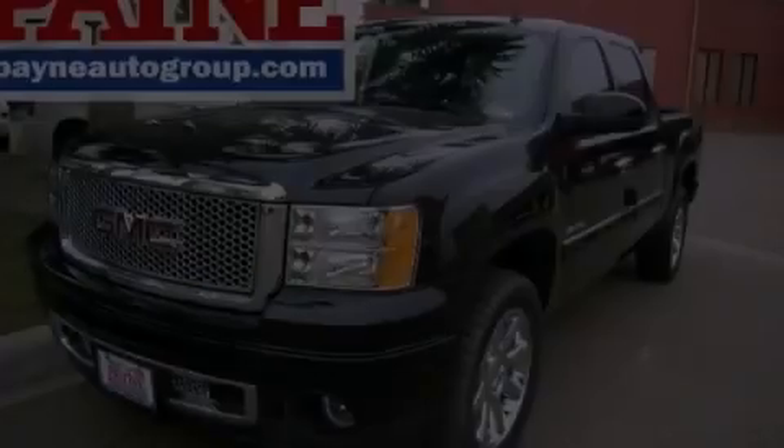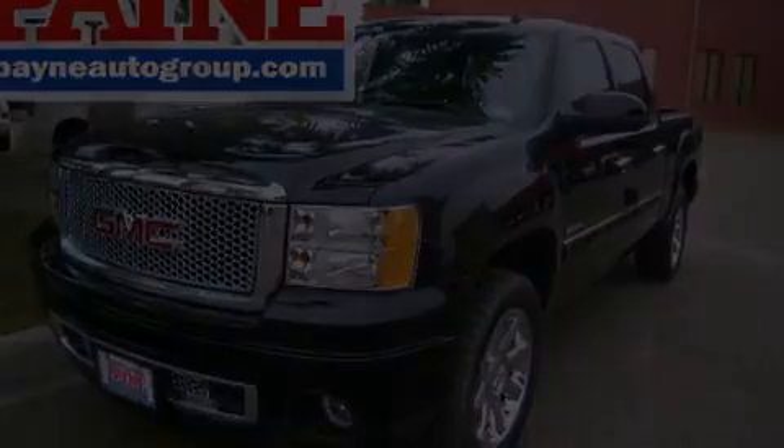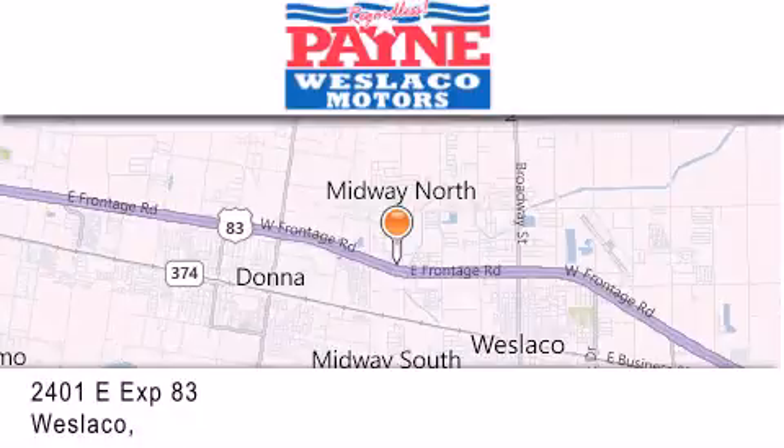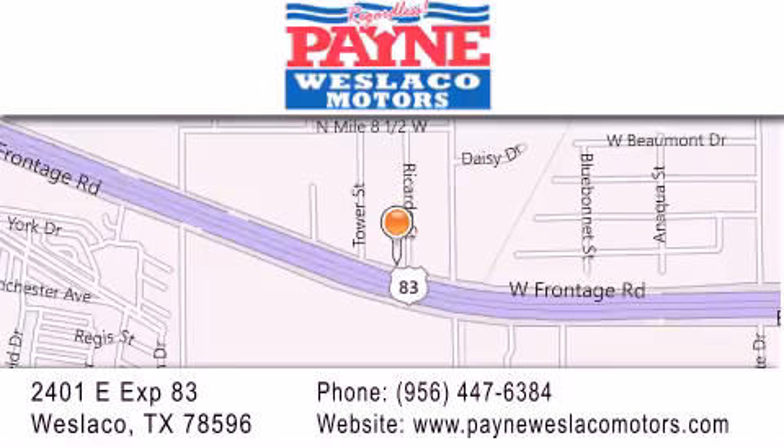Contact us today to arrange your test drive. Thank you for considering Payne Weslico Motors for your next luxury vehicle. If you have any questions, please visit our website, give us a call, or stop by our dealership at 2401 East Expressway 83 in Weslico.